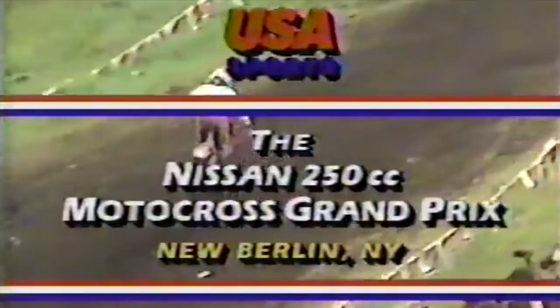Hanna has moved through the pack so quickly that I doubt Vamoan even knows he's there. Vamoan is involved in a battle for third with Suzuki's A.J. Whiting. The Frenchman knows it now, and Hanna makes the pass on the outside of the track. The Hurricane has moved from mid-pack and is still charging. At the front of the pack, with no traffic to contend with, O'Mara has opened a huge lead. The question is, can a charging Bob Hanna catch the fleeing Johnny O'Mara? We'll find that out when we return with the conclusion of Moto No. 1 of the Nissan 250cc U.S. Motocross Grand Prix at Unadilla.